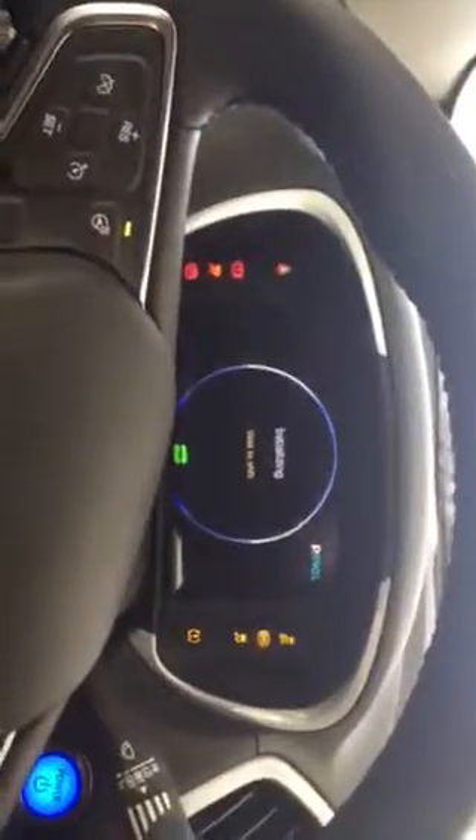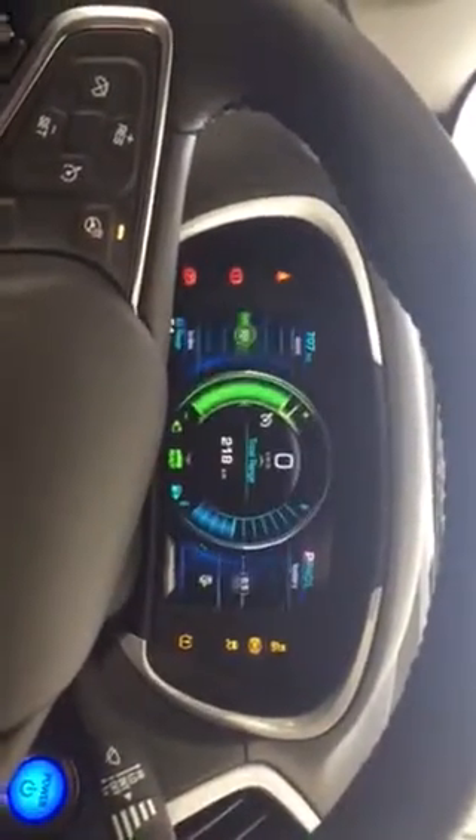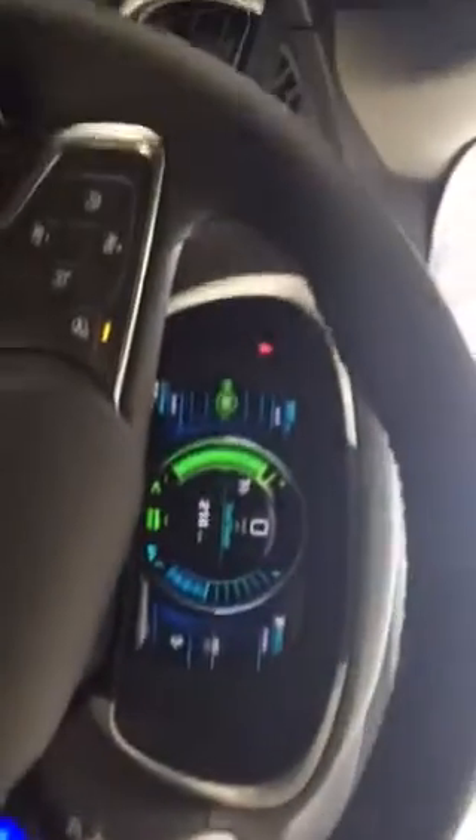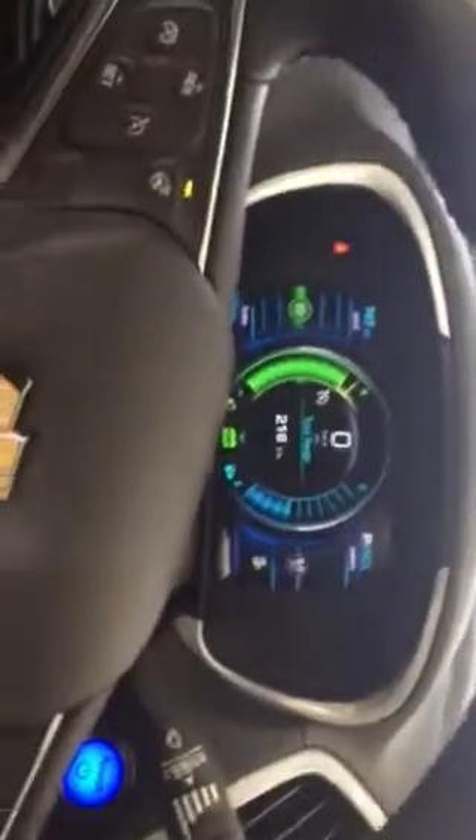Have a look in there — you can see the bucket seats which provide maximum comfort. I'll just have a seat inside and start it up for you, so you can hear how quiet it is and see how easy it is to navigate around. Not only is it nice on the eye but it is also very simple to navigate around.